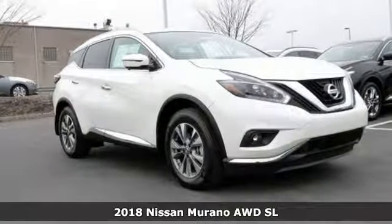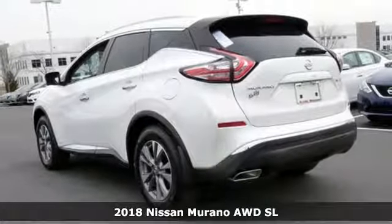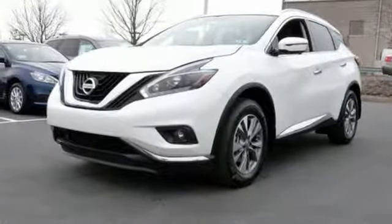It's a 2018 Nissan Murano. Discover smart features in this striking SUV. The Advanced Drive Assist Display, which is about the size of a mini-tablet, puts all the information you need on an easy-to-read, programmable, high-res 7-inch screen.